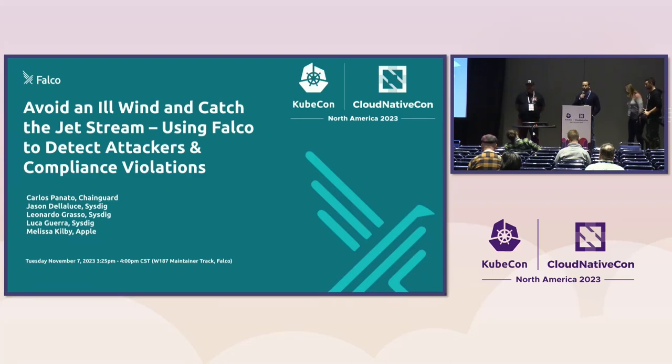I am Luca and I work as a software engineer at Sysdig and I'm also a Falco maintainer. I'm joined here by Carlos, a software engineer and expert coffee maker at ChainGuard, Jason also a software engineer at Sysdig, and Melissa, a security engineer at Apple.